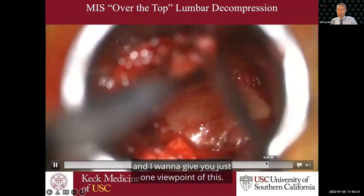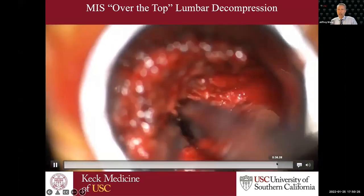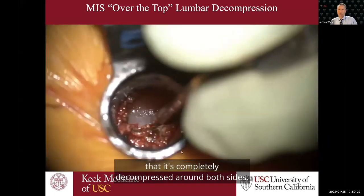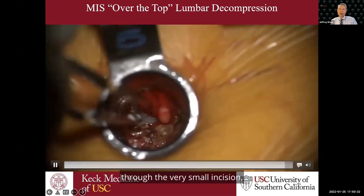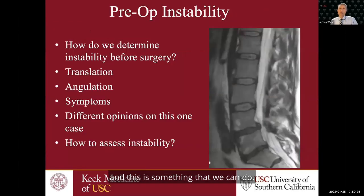Here you can see the dura and the cauda equina. Working towards completion, you can see it's completely decompressed around both sides. This is the decompression done through a very small incision — a minimally invasive approach. This is something that we can accomplish.